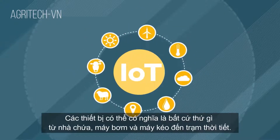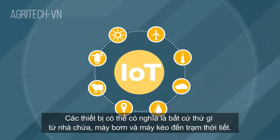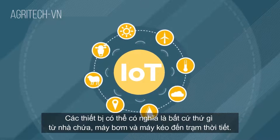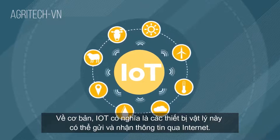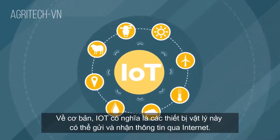Devices can mean anything from pumps, sheds and tractors to weather stations. IoT means these physical devices can send and receive information via the Internet.